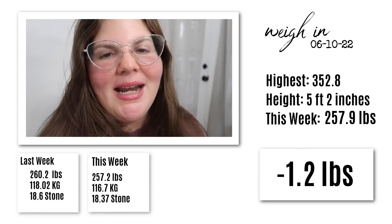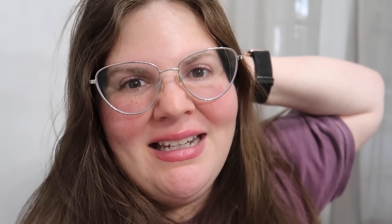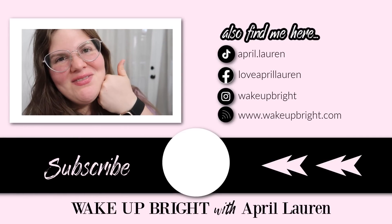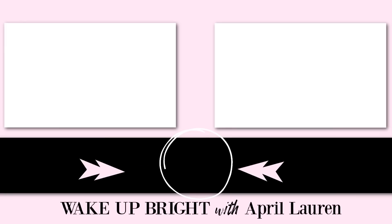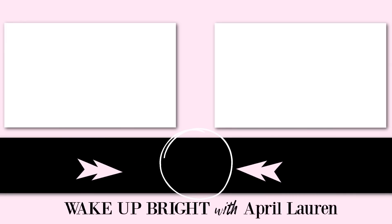I weighed in at 257.9 pounds and I'm very happy — I was gone from home for over a week. I am working for that 100-pound loss and I want to be 100 down by the end of the month. If it doesn't happen it doesn't happen, but I'm pretty positive it's happening. If you'd like to follow along on my journey, go ahead and click that subscribe button, ding the bell, and if you enjoyed this video please give it a thumbs up. I'll see you next time.